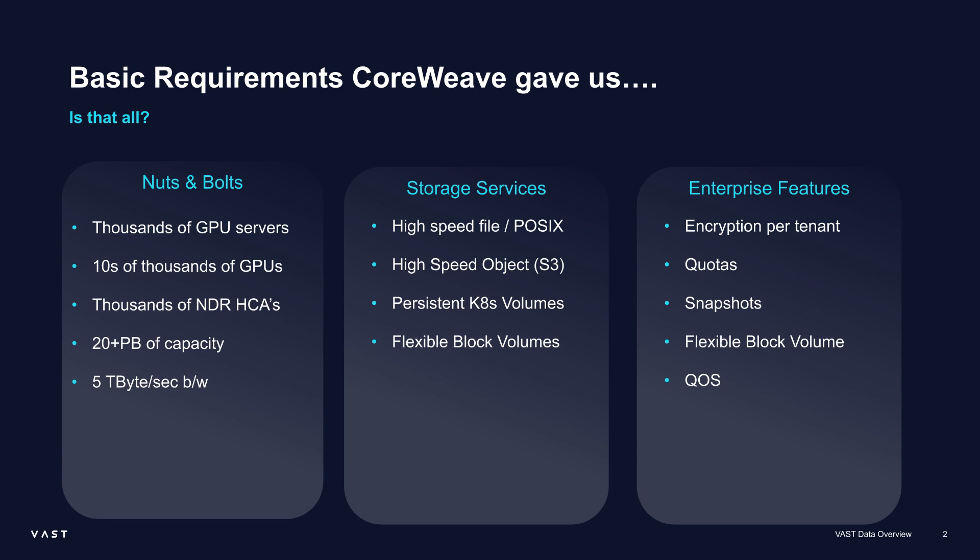They don't like to store any OS images on the host. They want it to be very composable, so they're using Kubernetes for everything, which means they need persistent volumes somewhere — so we had to build for that. And servers have to boot somehow. You could put storage in the servers to boot, or of course you can have something they can mount. NFS isn't able to do a PXE boot for a server, so you need block volumes as well.